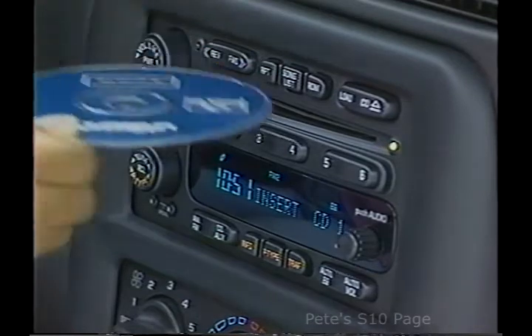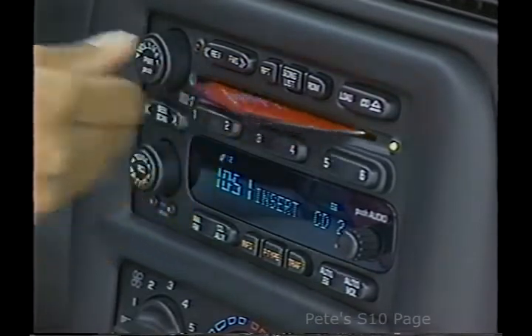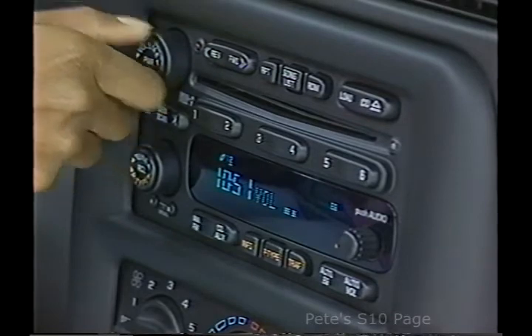For 2001, an available six-disc in-dash compact disc changer is also available. The system allows up to six discs to be loaded right through the dash without the hassle of changing discs at a remote changer.